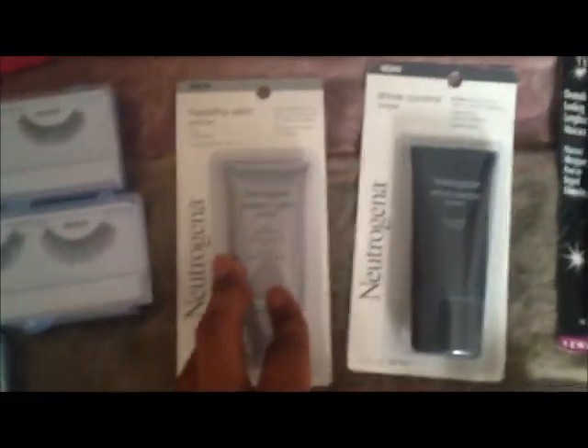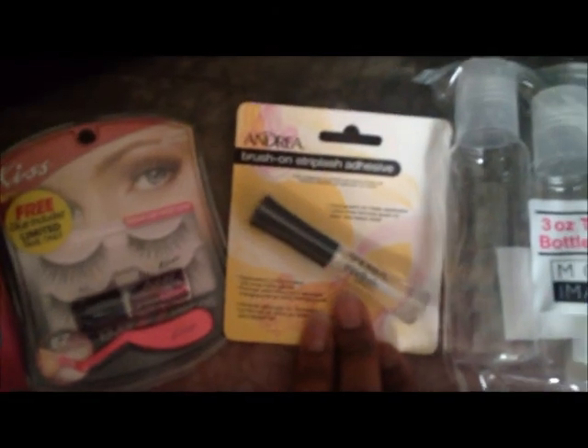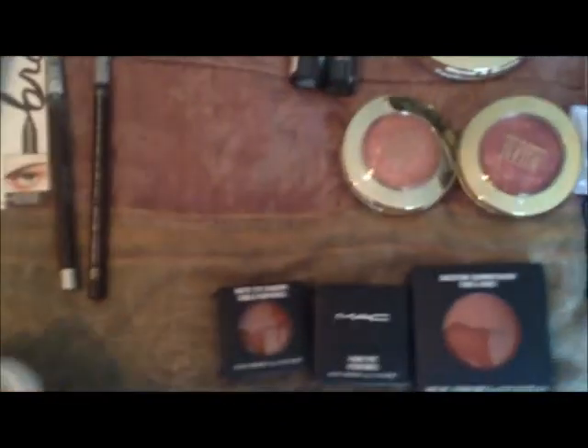I have Neutrogena Healthy Skin Primer and one for shine control — these are like $13 a piece. I have some more lashes, lash adhesive, and a pencil sharpener. I also have a NYX eyeshadow base from the beauty supply.